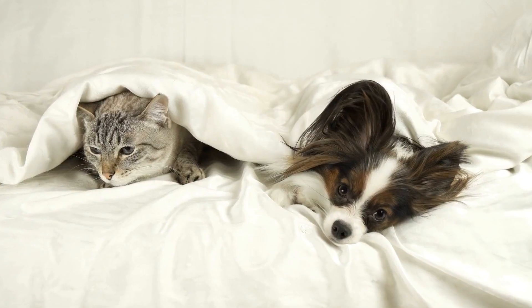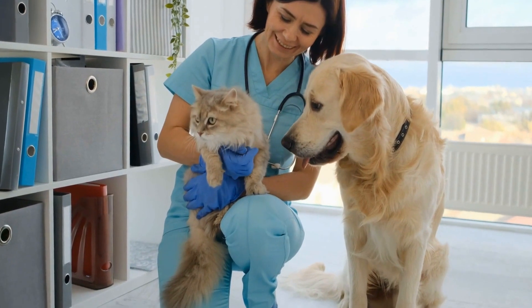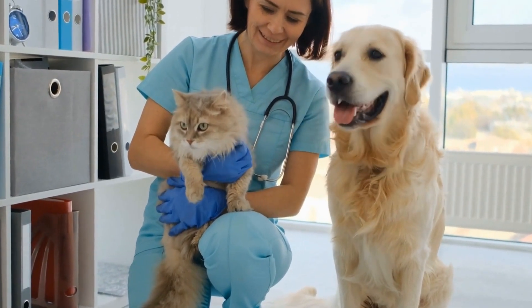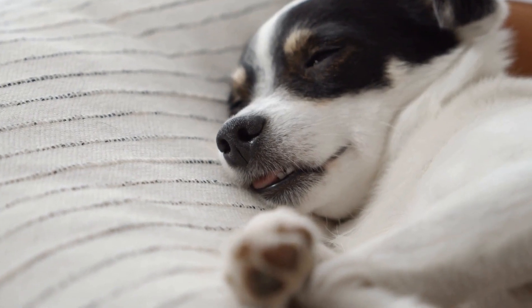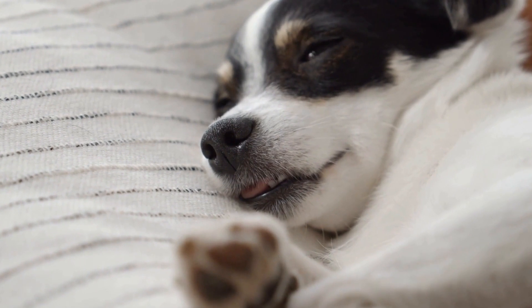Three: blood in the urine. Blood in the urine, also known as hematuria, is another possible indication of a bladder infection in dogs. If you notice any pink or reddish discoloration in your dog's urine, it is essential to seek veterinary attention promptly.